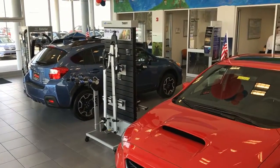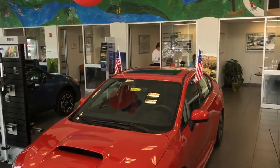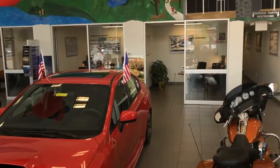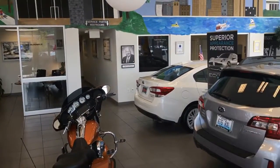If you're interested in the Outback or any of the other Subaru models, please come see us at 4916 Dixie Highway or you can call 502-448-6666.